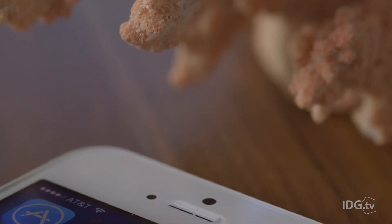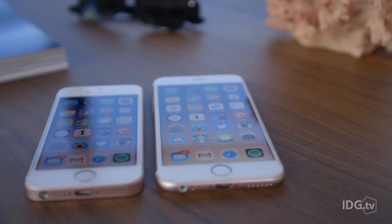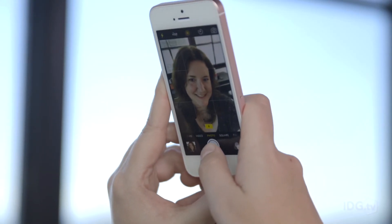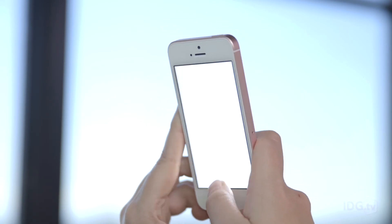The front-facing FaceTime HD camera on the iPhone SE is only 1.2 megapixels — the same as the old iPhone 5S, and not as good as the 5-megapixel FaceTime camera on the iPhone 6S. But don't worry too much, selfie fans. The front-facing camera on the iPhone SE can use the screen as a flash, and that extra light combined with Apple's image processing does a pretty good job of smoothing out the noise.